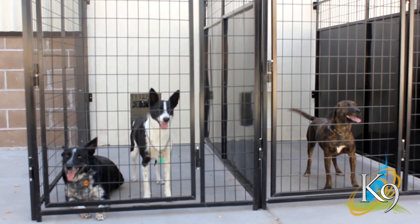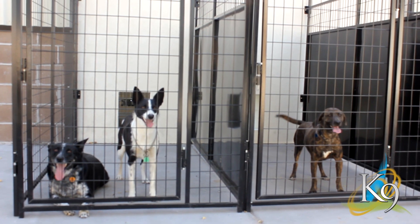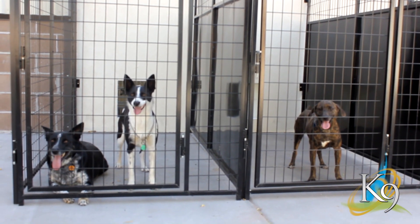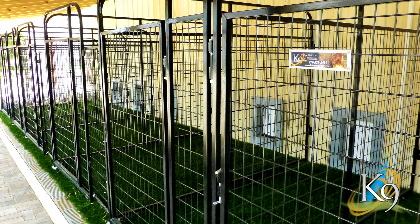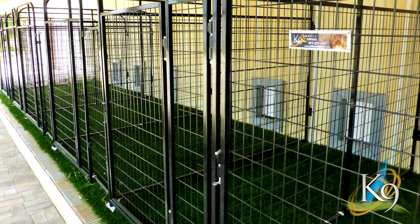So no more sharp gravel or hot concrete. Both of those are unpleasant for your dog and their sensitive paws. We've created a cool, soft, and more natural area for your dog to lounge. They won't know it's not the real thing and they'll love every minute of it.